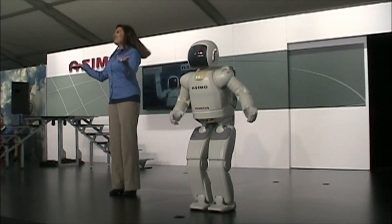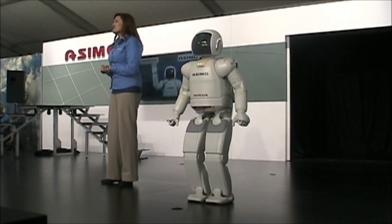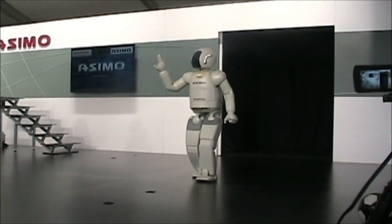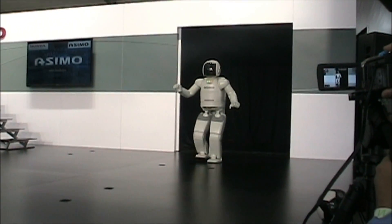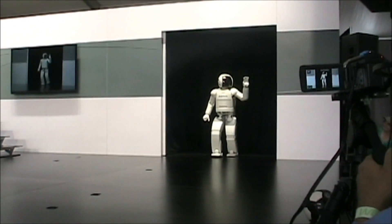Thank you very much. And thank you very much, everyone. We hope you enjoyed the demonstration this afternoon. If you'd like to learn more about ASIMO, you can check out the website. Be sure to like ASIMO's Facebook page too — you'll find some fun and exciting things there as well. And let's hear it one more time for ASIMO, everyone!